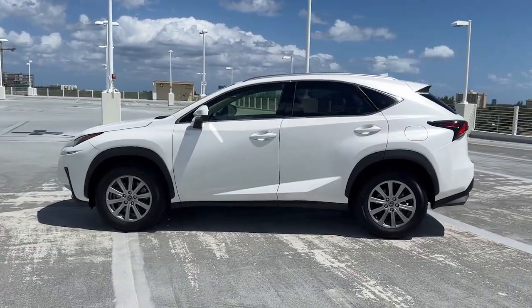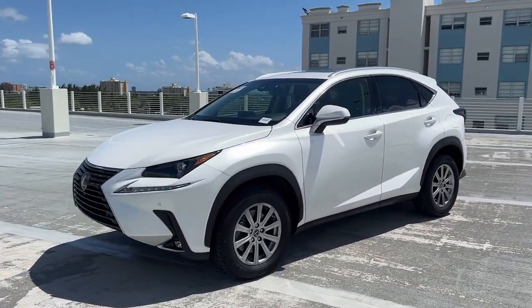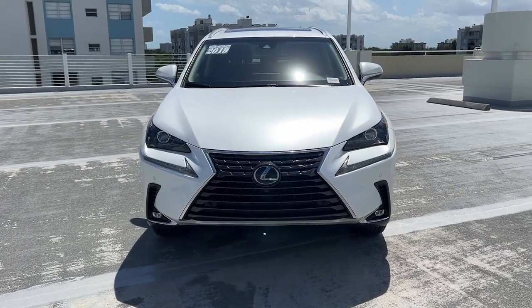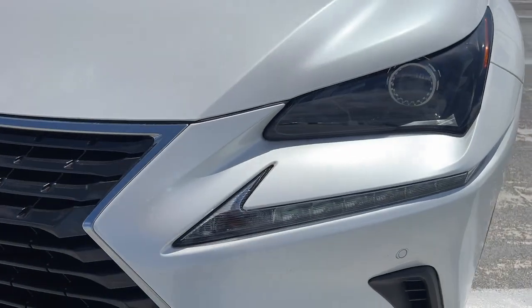These are just some of the great options this vehicle comes with: keyless entry, heated mirrors, fog lamps, satellite radio, backup camera, power passenger seat, power driver seat, heated front seat, electronic stability control, and steering wheel audio controls.